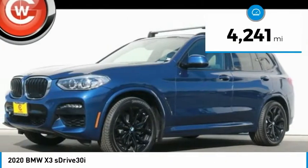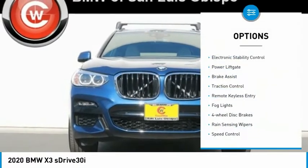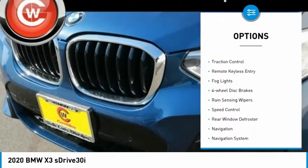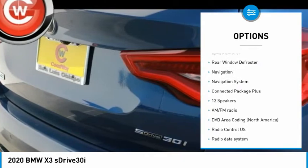This vehicle has less than 5,000 miles. Here are some of this vehicle's great options: electronic stability control, power lift gate, brake assist, traction control, remote keyless entry.